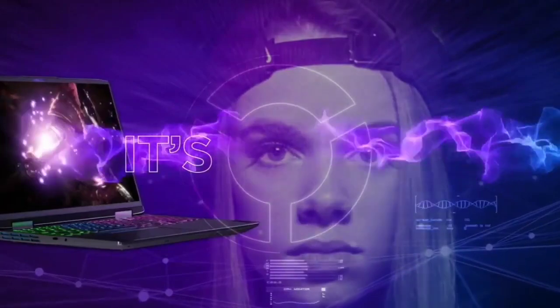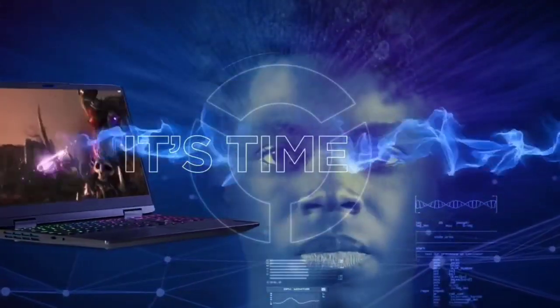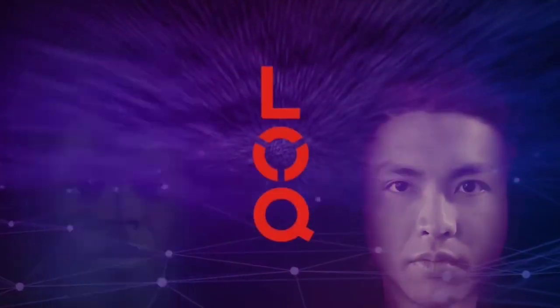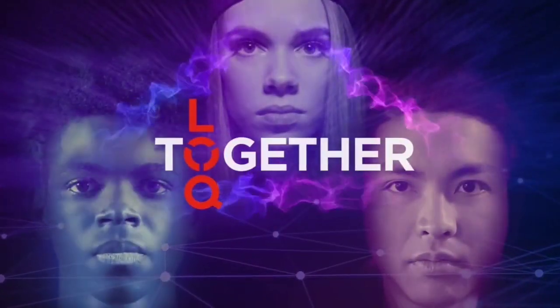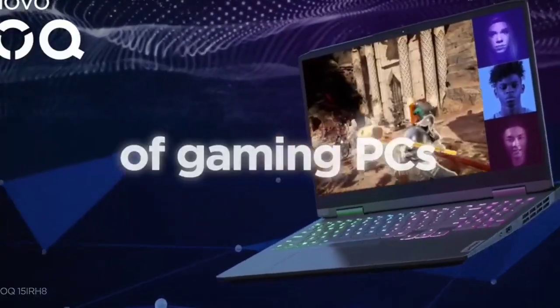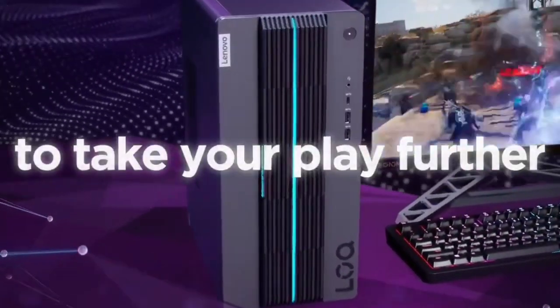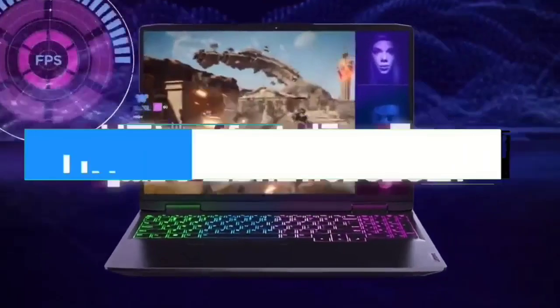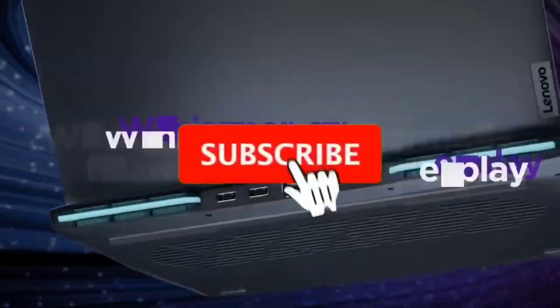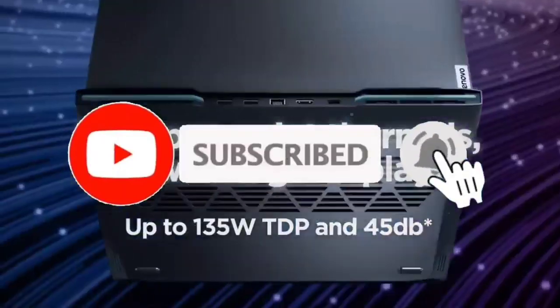Hello guys, today in this video we are going to help you find out the best gaming laptops on the market. I made this list based on my personal opinion and tried to list them based on their quality, durability, customer reviews, and more. If you want to see their prices and find out more information about them, you can check our links in the description below. Like, comment, share this video, and subscribe to our channel.